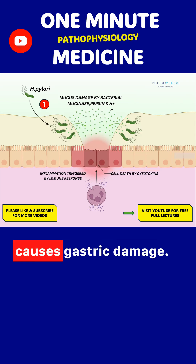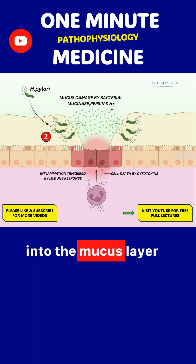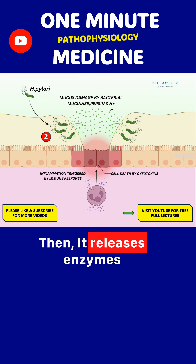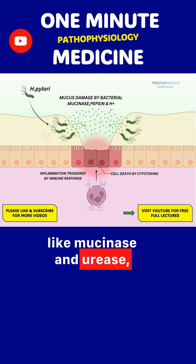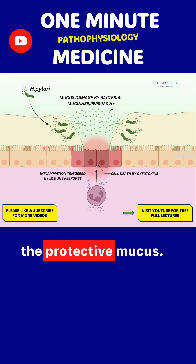Here's how H. pylori causes gastric damage. First, H. pylori enters the stomach and digs into the mucus layer to escape stomach acid. Then, it releases enzymes like mucinase and urease, plus protons and pepsin, which start breaking down the protective mucus.